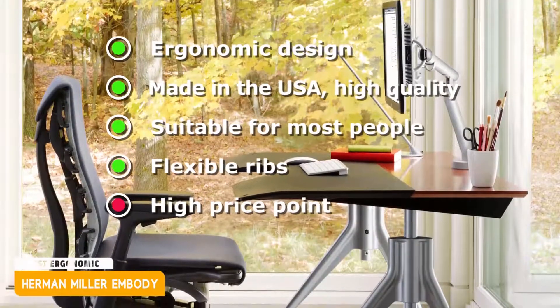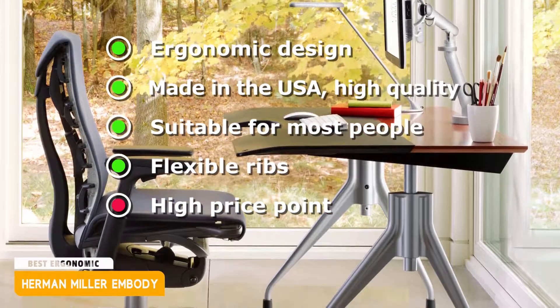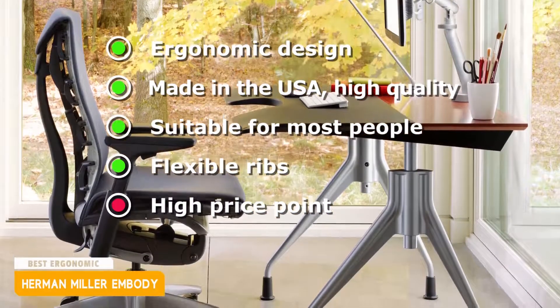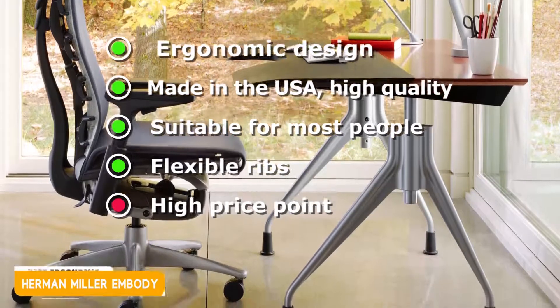Here's a look at its pros and cons. Pros: ergonomic design, made in the USA, high quality, suitable for most people, flexible ribs. Cons: high price point.